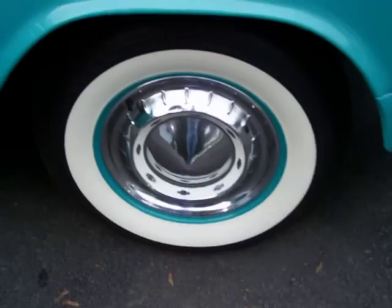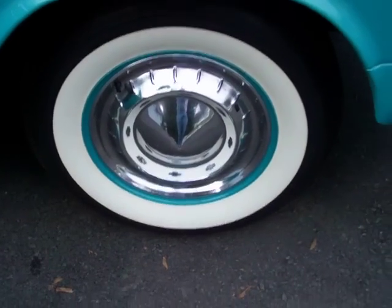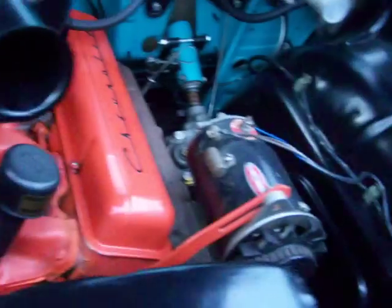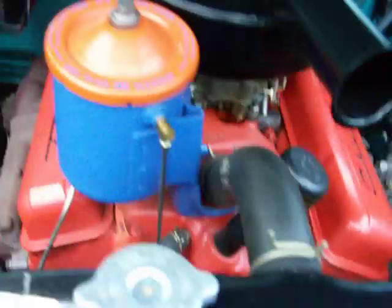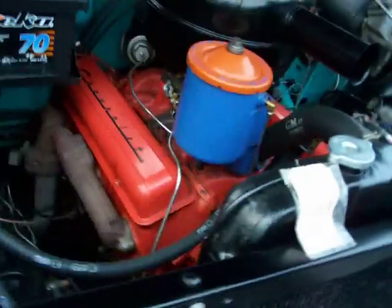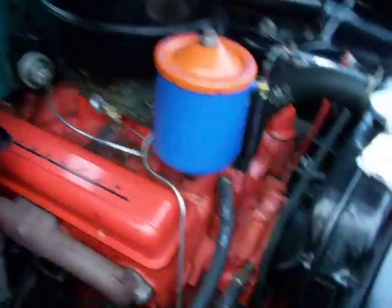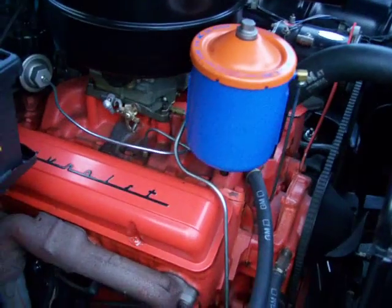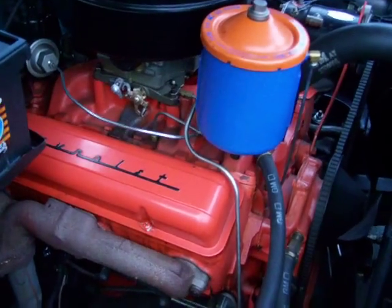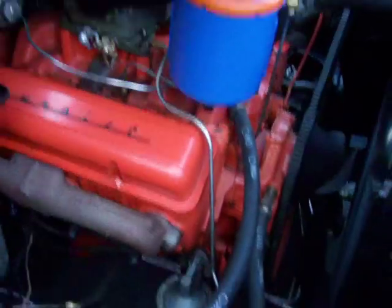This car still retains all of its original stainless as well — that was fully reconditioned. Door jam areas, very nice. Original hubcaps as well, fully reconditioned. And this car has power drum brakes, and that was an original option in this car.